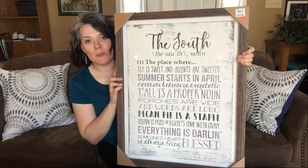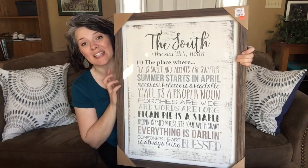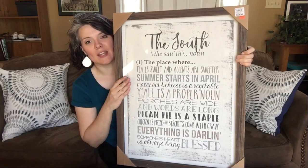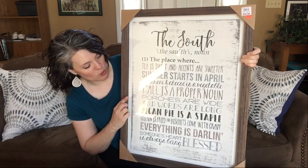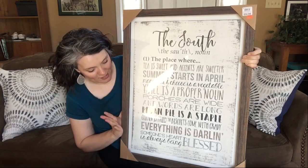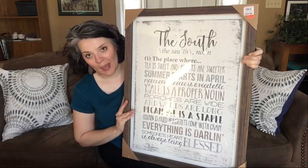You will see as I show you what I got that some of these things are going to pull the colors together. The first thing I'm going to show you is probably my most favorite thing that I got. I picked up this picture from Kirkland. It was originally $34.99, marked down to $24.99, and then marked down again to $18 and some change. When I saw it, I had to have it. You can see it has all of my colors in it and it says 'The South — the place where tea is sweet and accents are sweeter. Summer starts in April. Macaroni and cheese is a vegetable. Y'all is a proper noun. Porches are wide and words are long. Pecan pie is a staple. Chicken is fried and biscuits come with gravy. Everything is darling and someone's heart is always being blessed.' So as you can see, I definitely had to have it for our farmhouse that we are moving to.